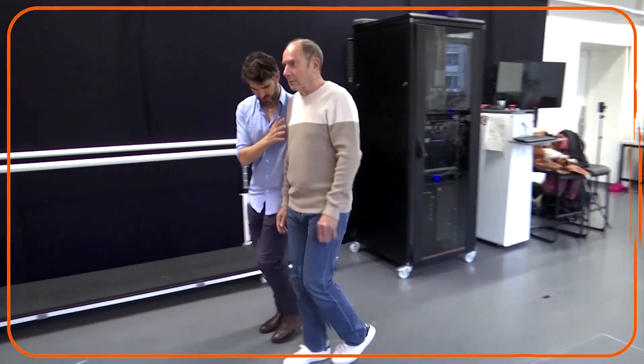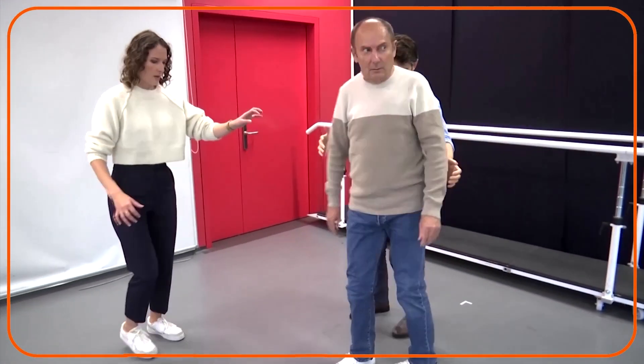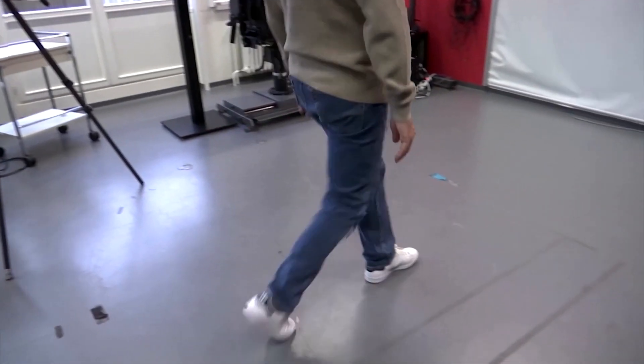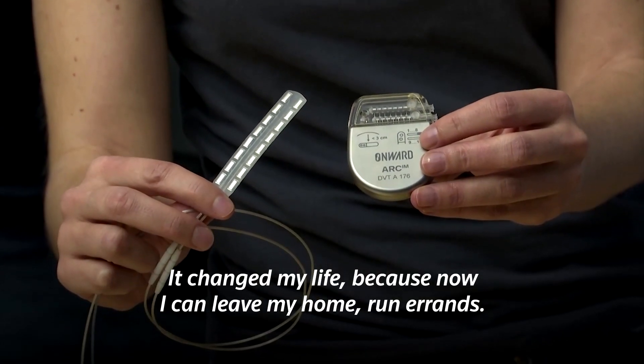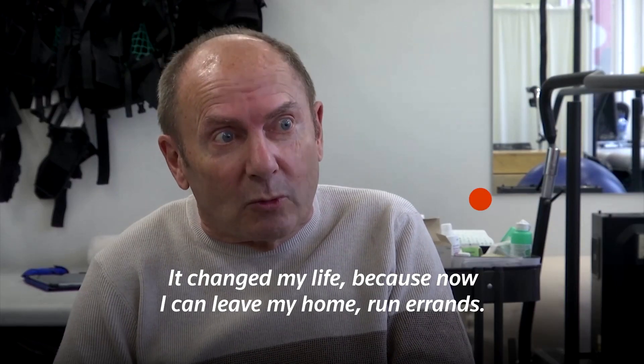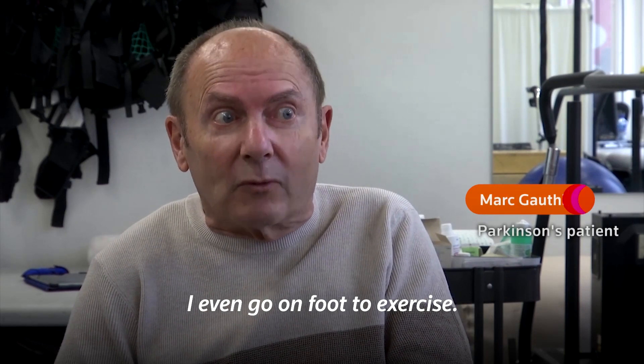Parkinson's disease patient Marc Gutierre was confined to his house due to debilitating mobility issues. But it all changed after he became the first person to receive a new Swiss-designed implant. It changed my life because now I can go to bed, I can do courses, even on foot. I can do exercise.